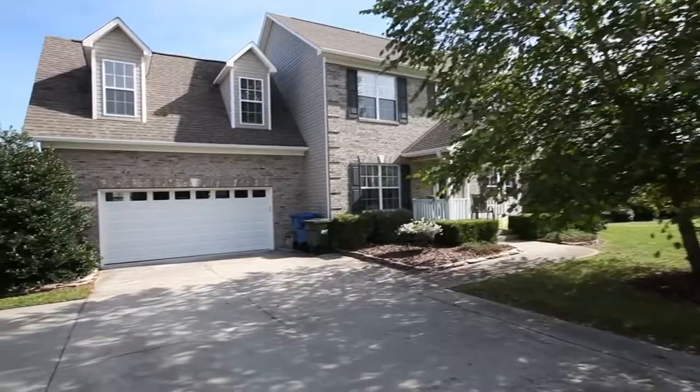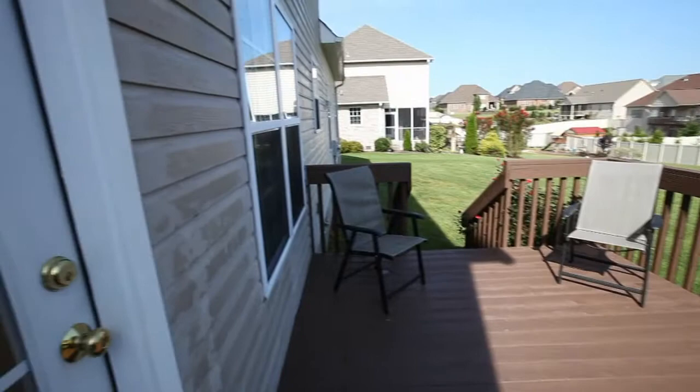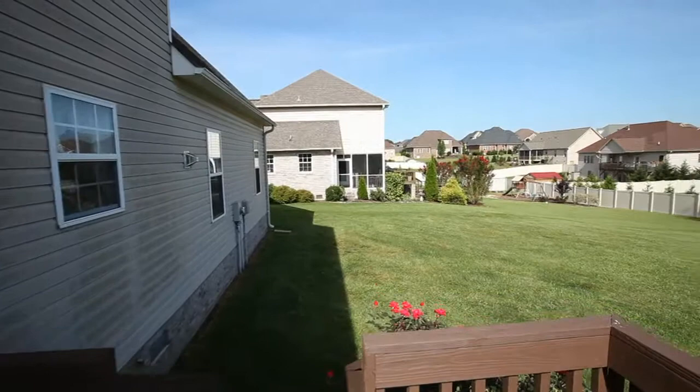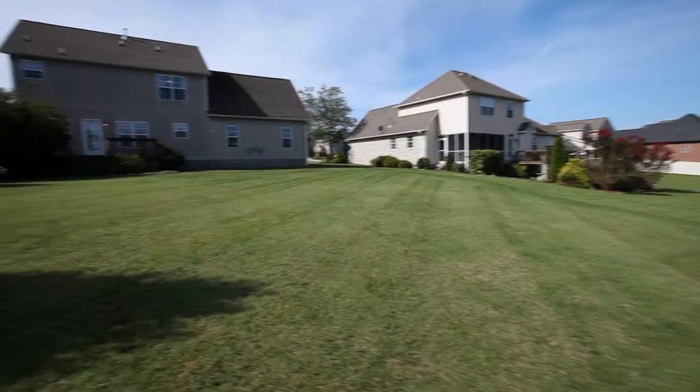This beautiful home features an oversized two-car garage with extra storage, as well as a large back deck overlooking an expansive backyard. With a yard this size, you'll have plenty of room for entertaining friends and for family gatherings.